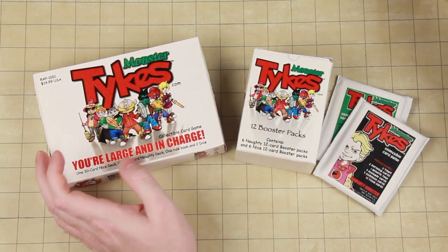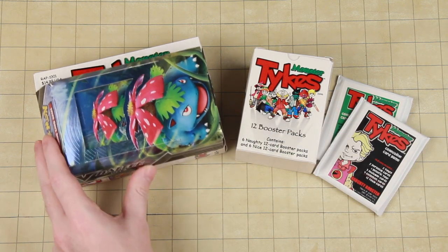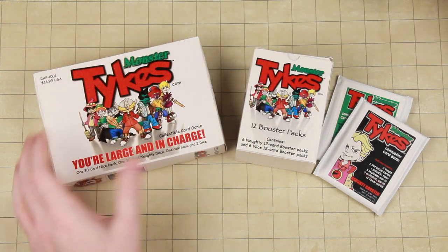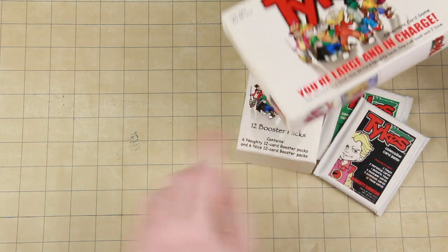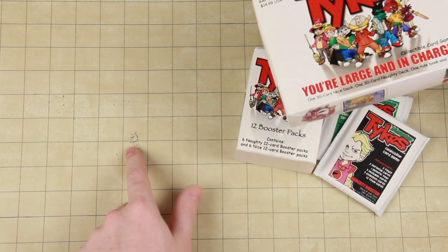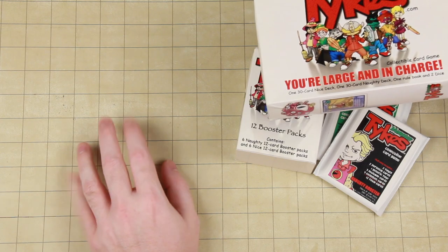Now we have the starter box. Compared to the Pokemon V-Battle box, which is pretty large, the Tykes box is actually a bit larger. It is also very sticky — it actually left some of the ink on my mat. It's fine, I know how to get this stuff off. You can actually get it off with hand sanitizer, and right now everybody has a pretty good supply of hand sanitizer for some reason.